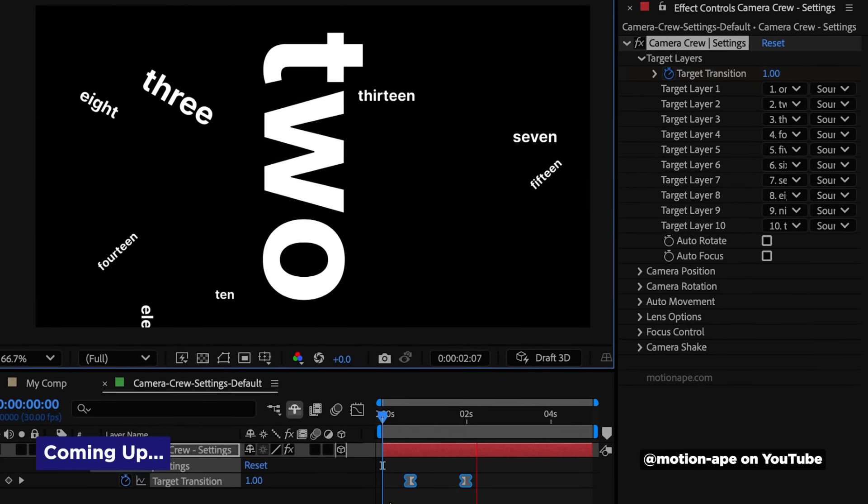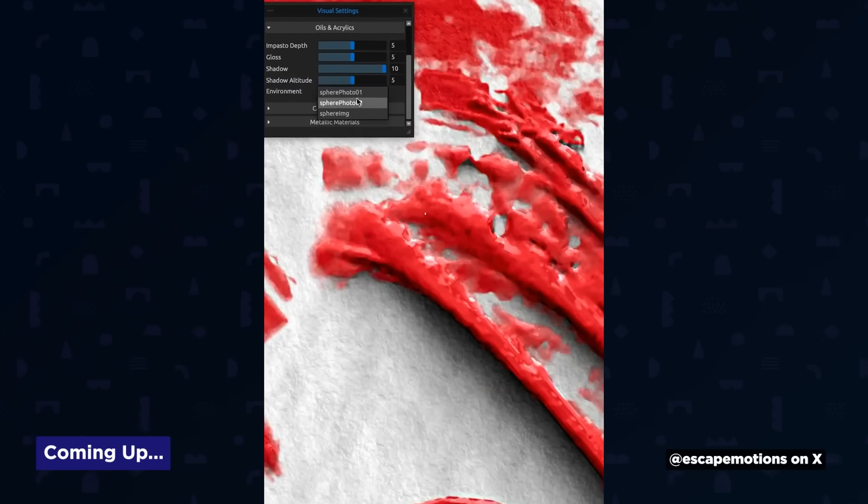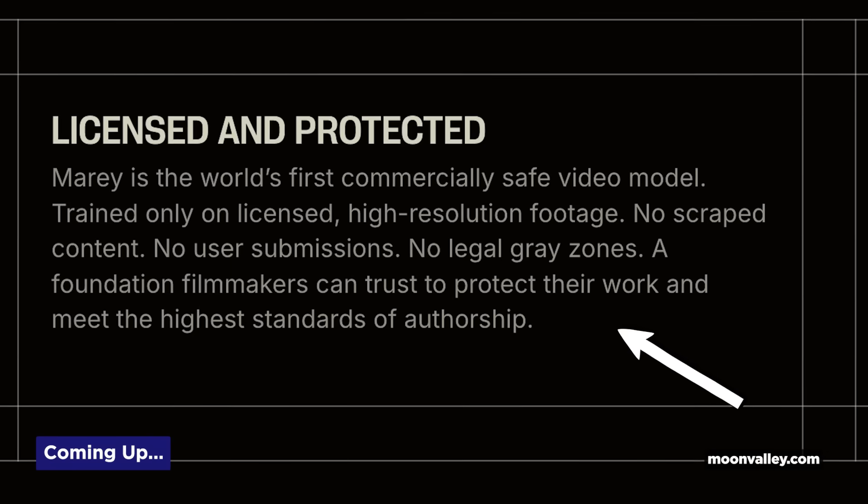After Effects gets a free tool for controlling cameras, digital paint gets more realistic, and there's a video model that's paying creators and giving artists precise control, believe it or not. It's Motion Mondays.